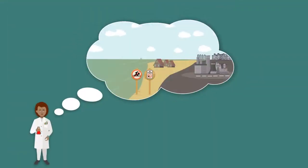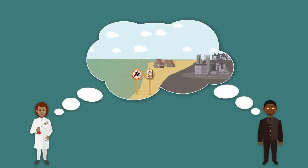Are you a scientist interested in doing research that directly influences critical sustainability decisions? Are you a decision-maker with a complex question that requires the knowledge and tools of scientists?